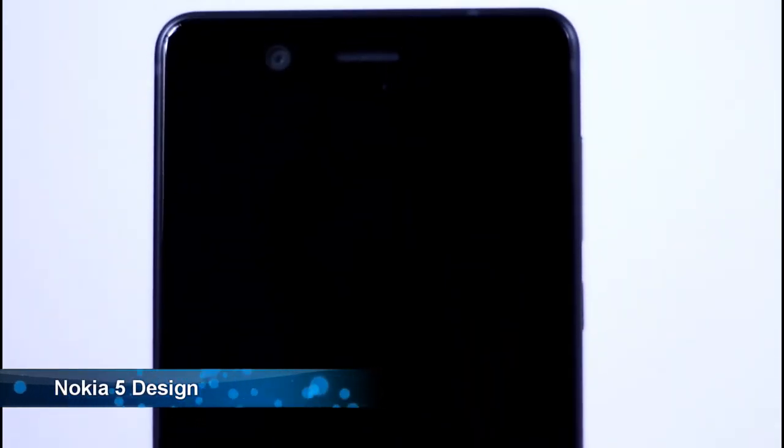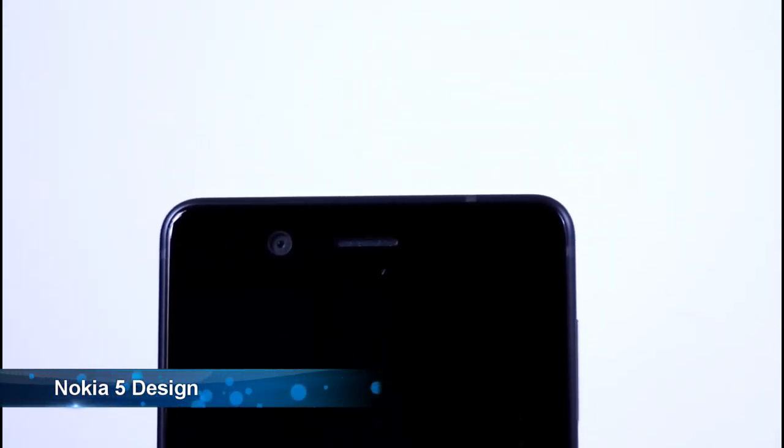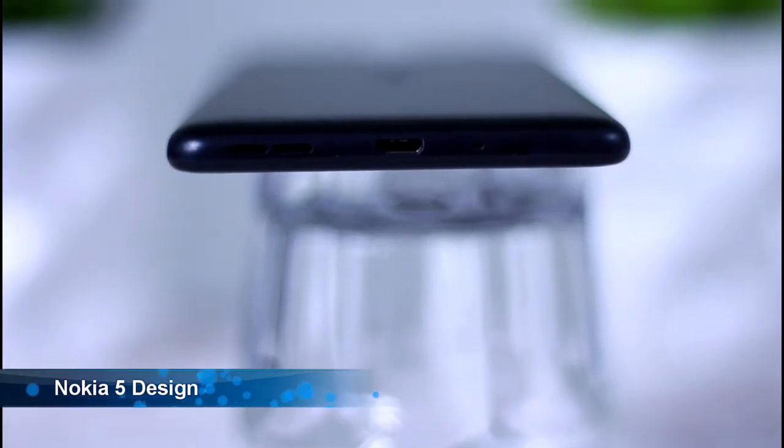The first thing we're going to look at with the Nokia 5 is the design. This thing doesn't look too bad. For the price, I was really surprised at the way it looks, the way it feels, and how solid it is. It's aluminium on the back and 2.5D Gorilla Glass on the front. 2.5D Gorilla Glass is a little bit of a step back in time, but for the look and the price, I really didn't mind at all.